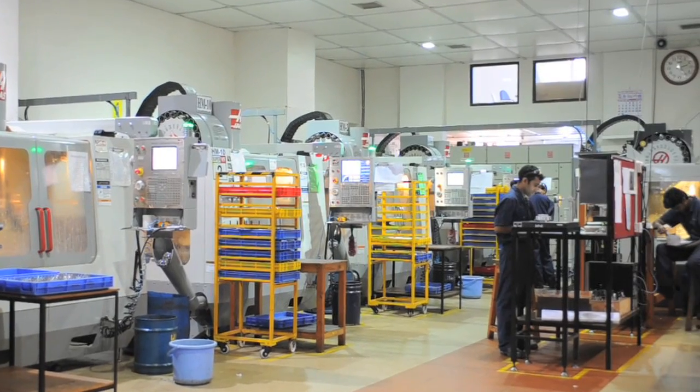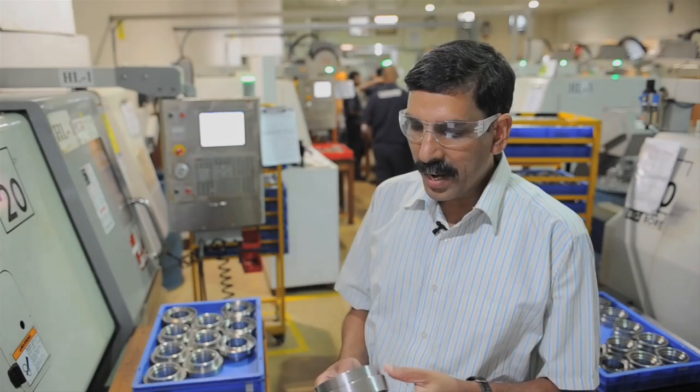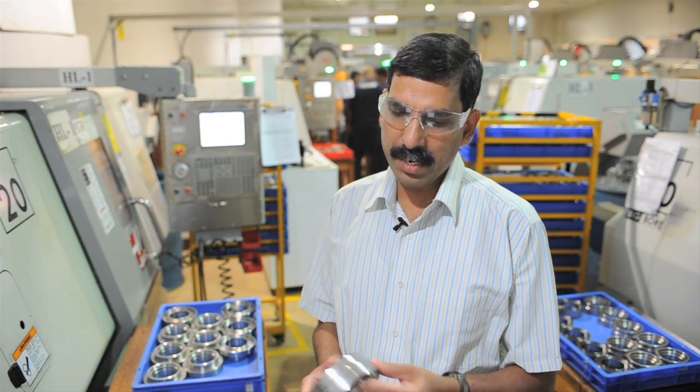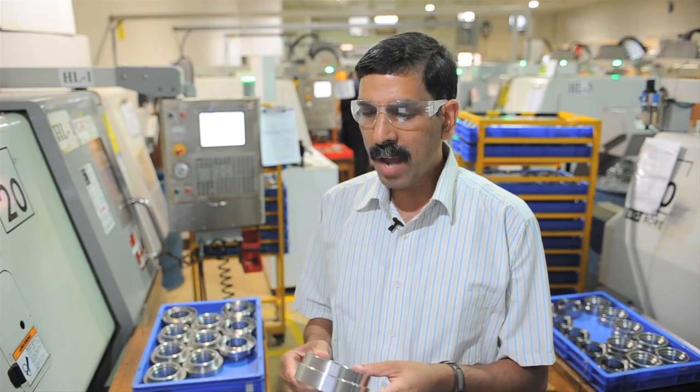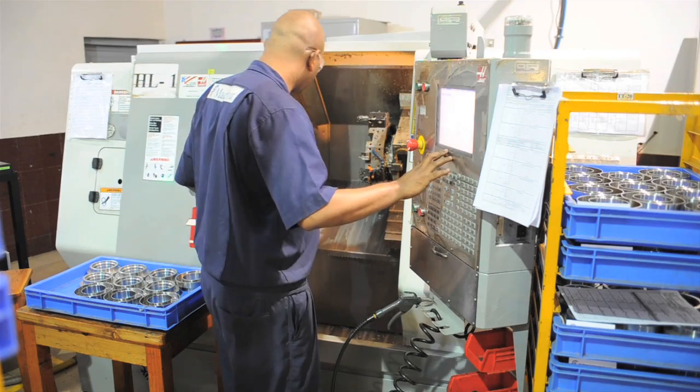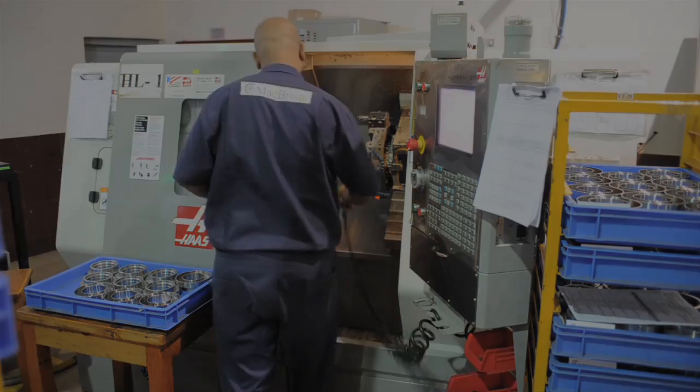Behind me is our main production facility where we manufacture turbo machinery components for a customer in the US. We are now in the turning cell where we turn these components for our turbocharger. We get these parts rough turned from our supplier and after we get them, we turn them on the four hard plates that we have.